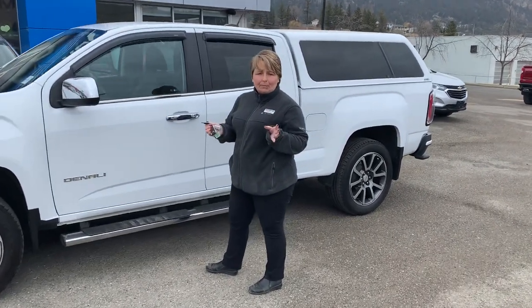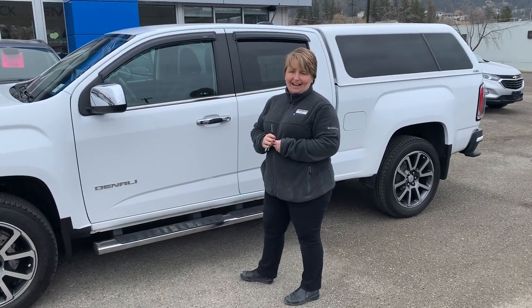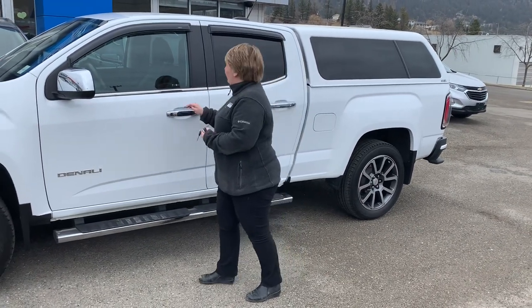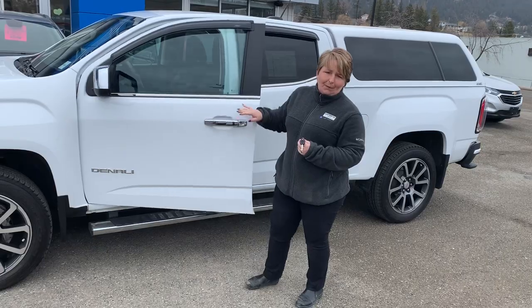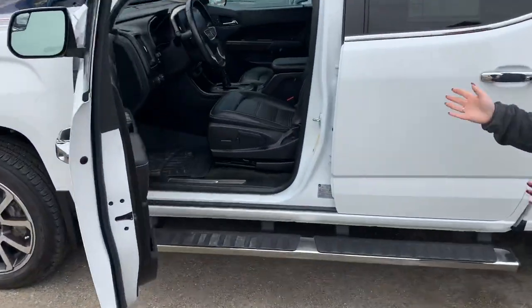We've just reduced the price — it's a blowout. It was priced at $40,995, now it's just $38,995, financeable for as low as $277 bi-weekly. This is a one-owner truck, Denali trim level.